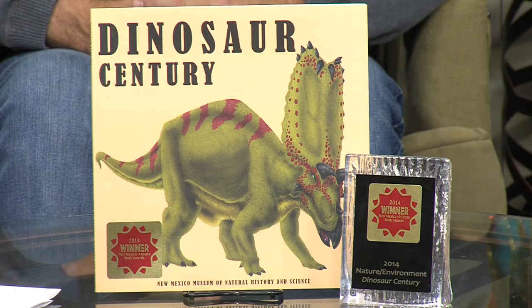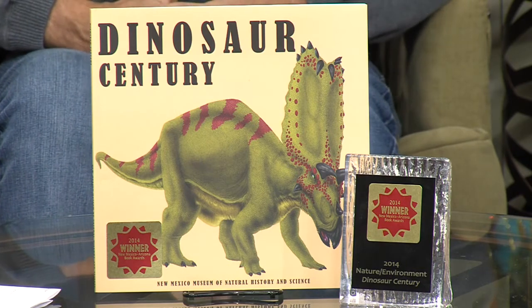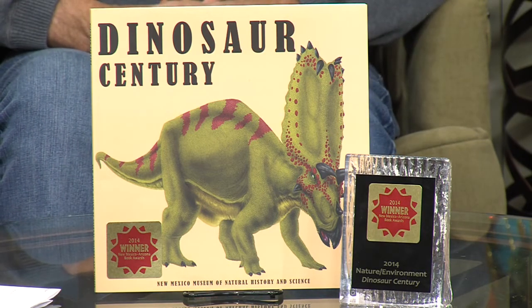And that's in the Dynamax Theater? That's in the theater, yes. People want to get a copy of this book — obviously we can come down to the gift shop and pick up a copy. Are there other ways to get it? Right now that's pretty much it. It's sold at the NatureWorks store, which is the gift shop of the Natural History Museum — that's where the books are available.